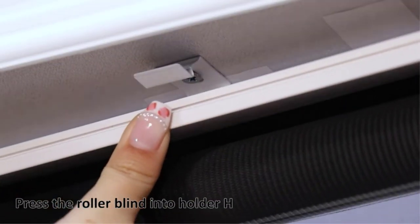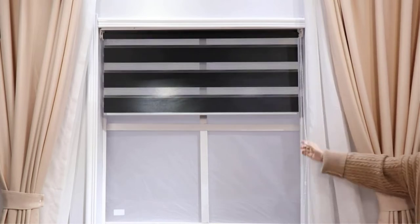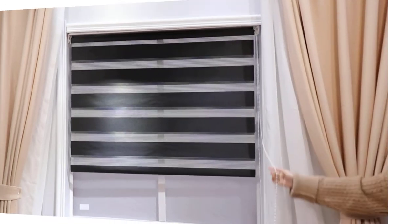These blinds offer privacy and allow you to control light exposure from semi-shading to full shading. Besides bathrooms, they are suitable for other rooms in which you may need a shade or privacy.